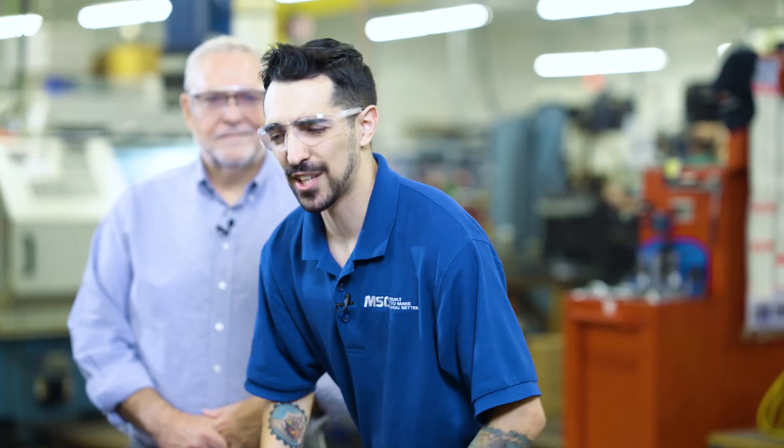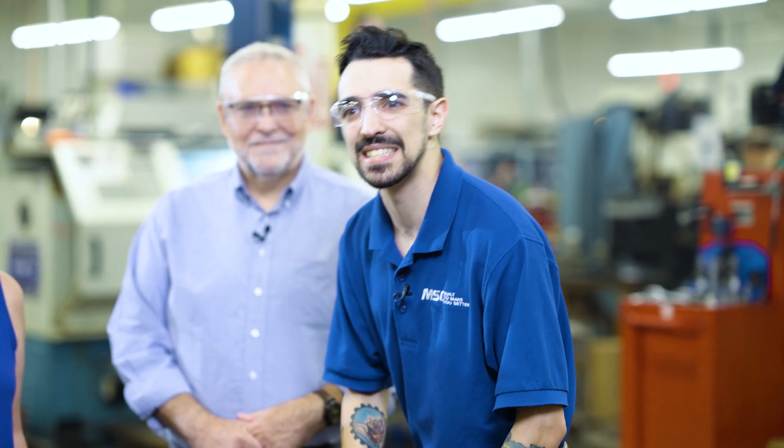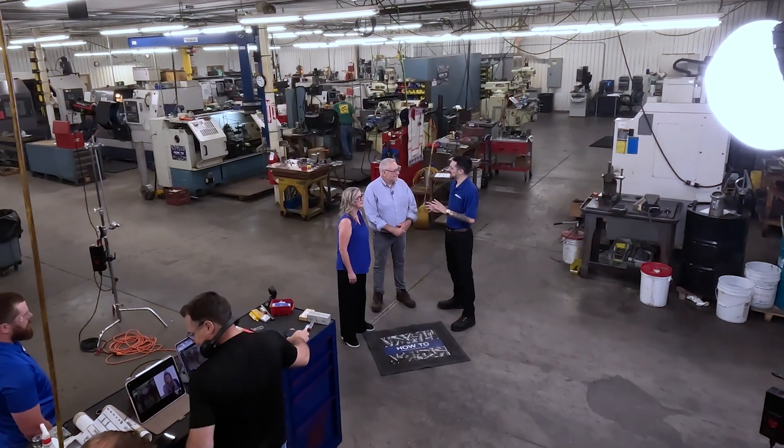I've been in nearly 100 metalworking facilities around the world. And the reason I still get excited is because of places like this. I'm here at Pride Tool in Cincinnati. Who better to show me around than the commander in chief, owner Scott, and Amy, the woman that keeps it all running. I want to dive in a little bit. From an owner's perspective, what it's like tackling jobs — not just for your business, but for your customers. And Amy, we're talking about deburring today. I want to hear a story, good or bad.